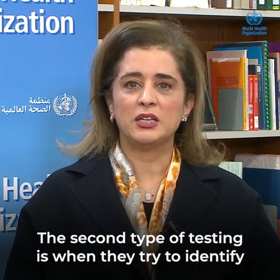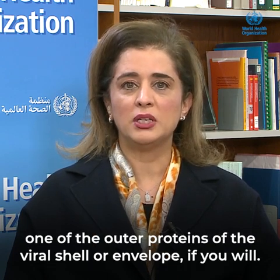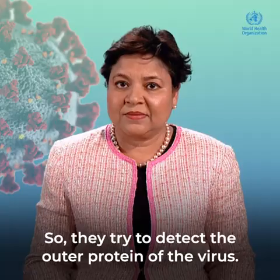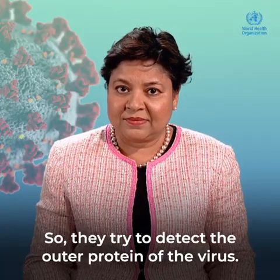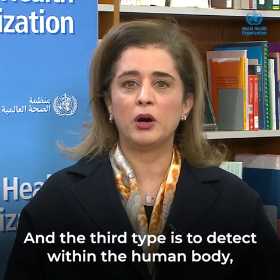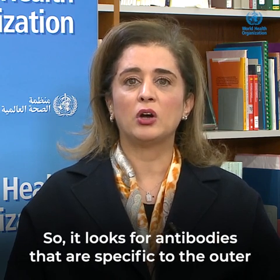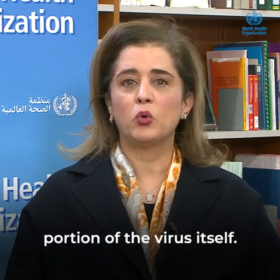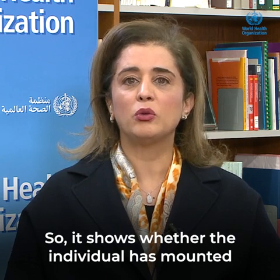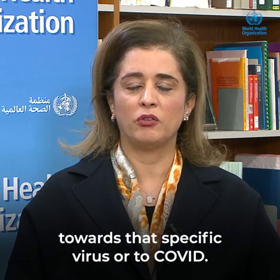The second type of testing is when they try to identify one of the outer proteins of the viral shell or envelope, and that's called antigen testing. The third type is to detect within the human body whether they've developed antibodies — antibodies that are specific to the outer portion of the virus itself. So it shows whether the individual has mounted an immune response or developed immunity towards COVID.